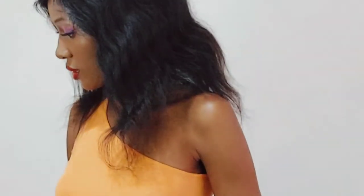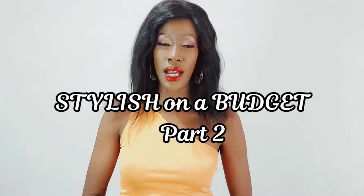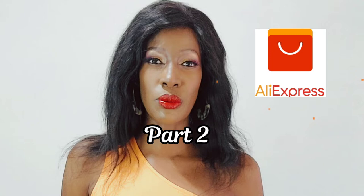Hi guys, welcome back to my YouTube channel. I hope you guys can see me because the lighting is a bit shoddy. We have another stylish on a budget episode featuring AliExpress. The reason I'm doing this series right now is that economies all over the world are not doing great, and luxuries like clothes and makeup are not really essential for most people.